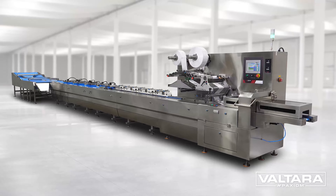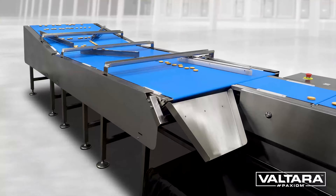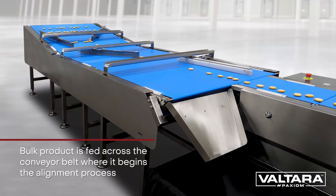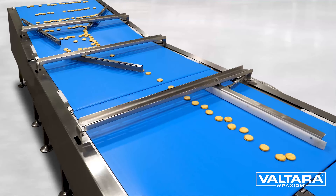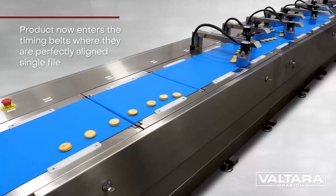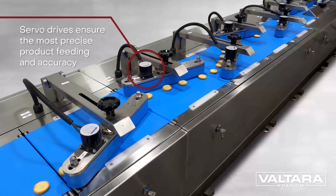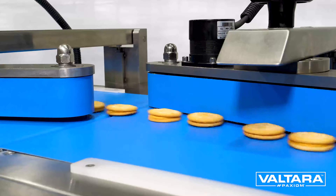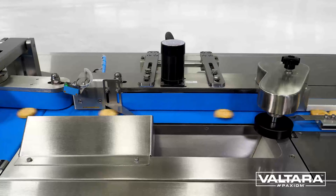Introducing the Sleek Wrapper HSA, a high-speed flow pack system with product aligner — for those times you need to go real fast. Ideal for high-speed applications and reduction of labor, this system can be manually loaded or integrated with any upstream processing system that requires the alignment of product into a single file.